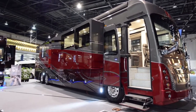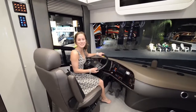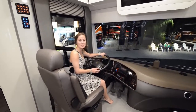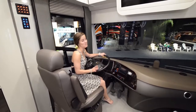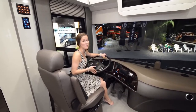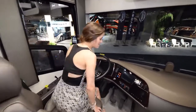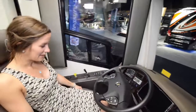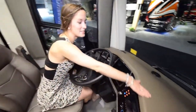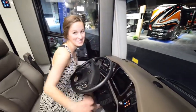Now we'll give you a quick tour of the interior. Here we are in the 50th anniversary Foretravel and it is beautiful — it's the closest thing to a small apartment on wheels that we've ever seen. Starting off with the seating up front, it's so comfy and squishy. You could just sleep right here on this nice soft leather, and the decorative leather trim is equally as soft.